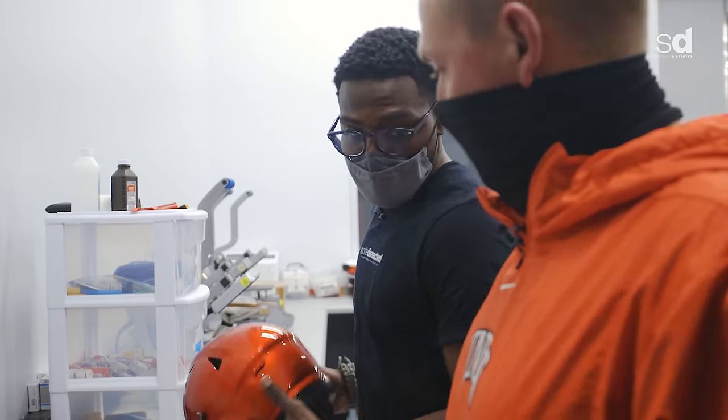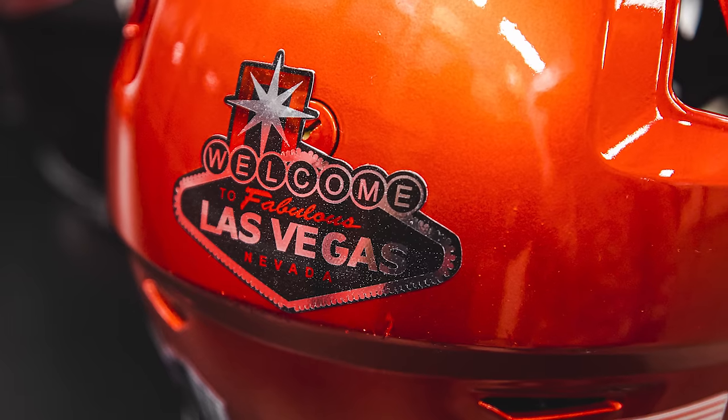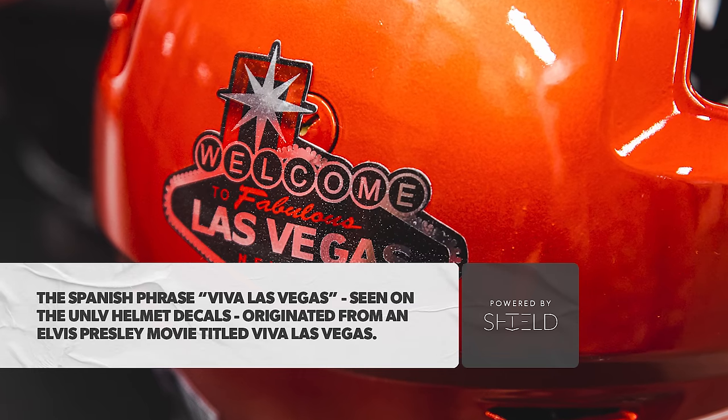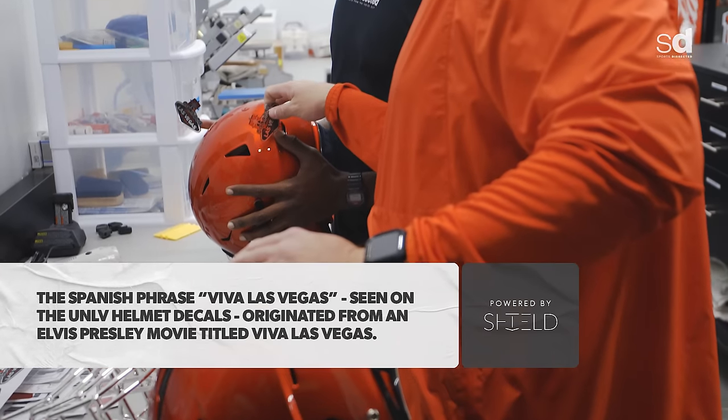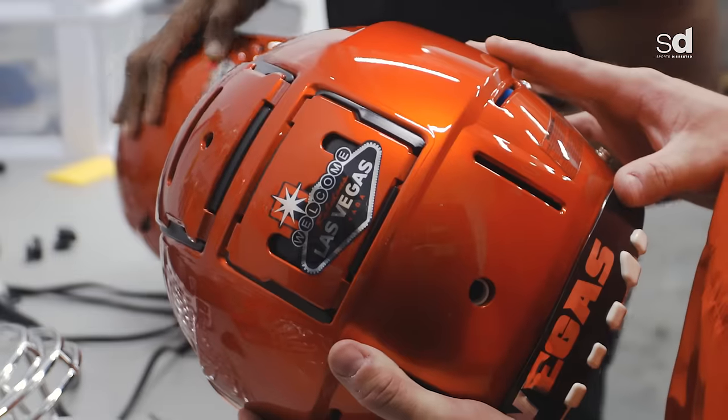I always work from the back to the side. The Las Vegas sign would be my next one — I love this decal. So I line mine up with that line right down the middle, and the point of that should line up with that. Viva Las Vegas.